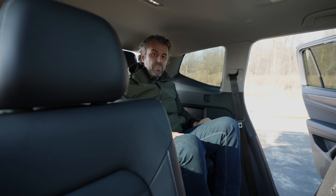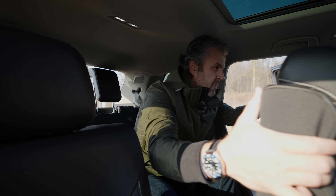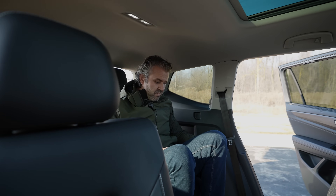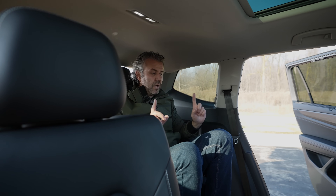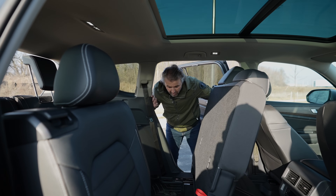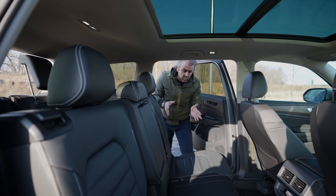The window in the Atlas feels a bit smaller than in the Pilot, but the difference is not huge. Leg room is similar — they feel about the same. However, the area to enter and exit is clearly better in the Atlas; you can come out a lot more easily, which I find quite impressive.